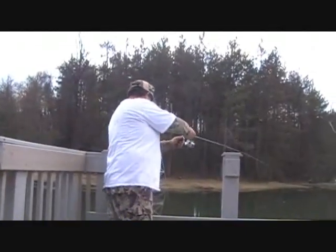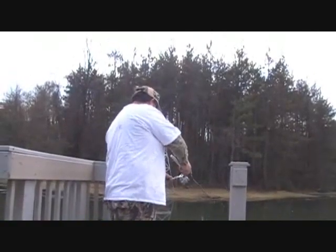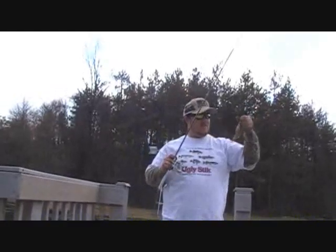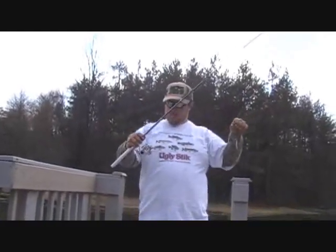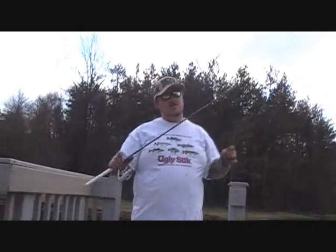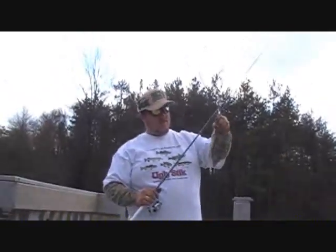Got one. Looks like a little bluegill. Well, there we go. There's the first one off the pin fishing rod extreme combo. Not too big, but what can you expect? It's still early springtime. But I did get a little bluegill.